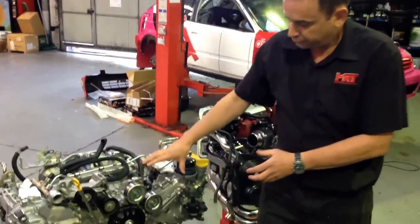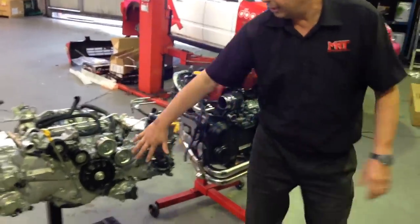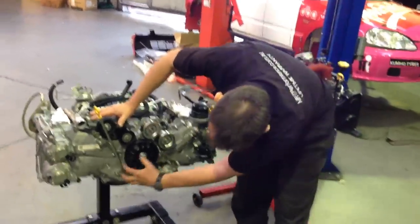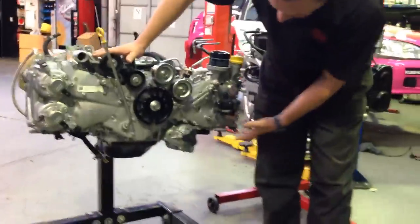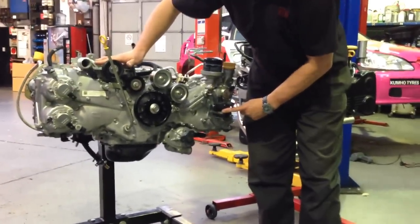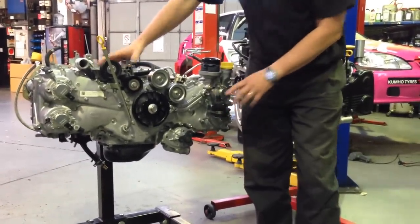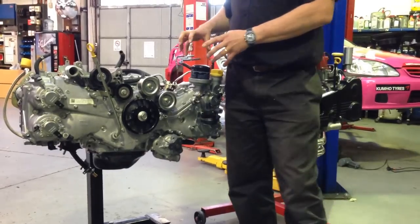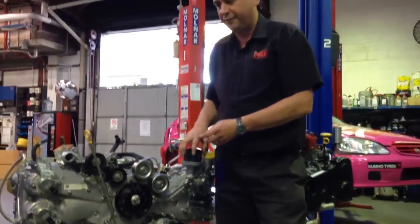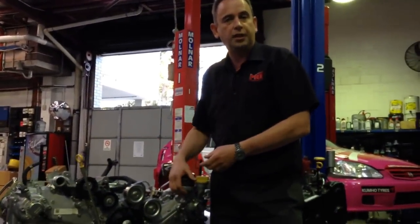You'll notice the difference between these two engines: this engine has got an aluminium timing cover whereas the other has got a plastic timing cover. Down underneath you've got a lot more ancillaries for the water pump. This one has got the water pump for the Sprintex supercharger system still mounted on the front. You'll also notice the oil filter is mounted on the top of the engine now, and we're about to fit an aftermarket oil cooler to this car.